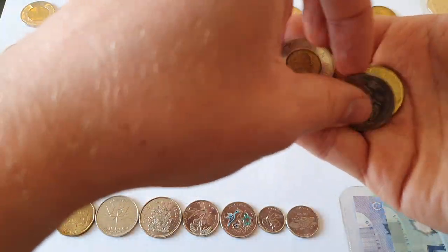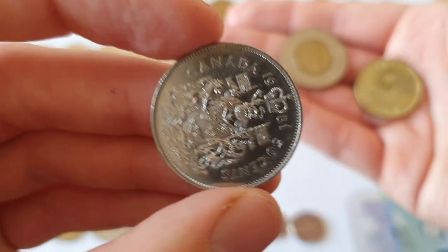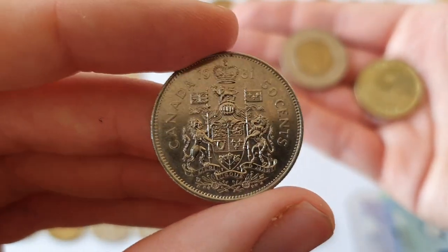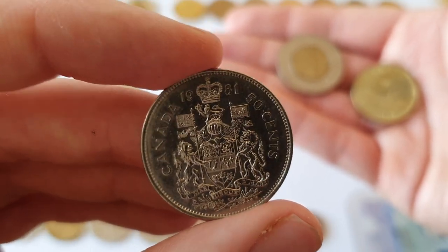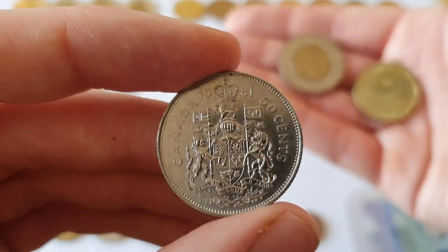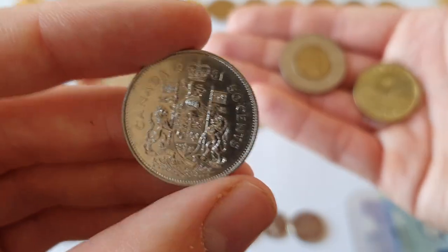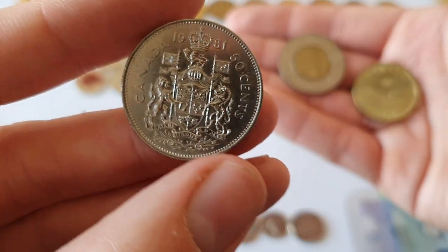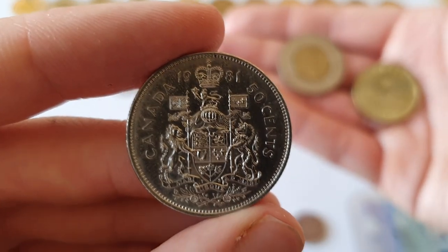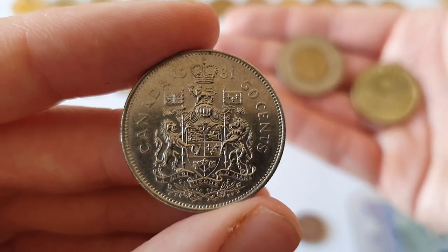And then we have the 50 cent coin. Now this is actually not a very common sight in Canada — some stores will actually refuse the 50 cents, they're so uncommon, but I think they're still being made. The standard 50 cent coin has the Canadian coat of arms on it.